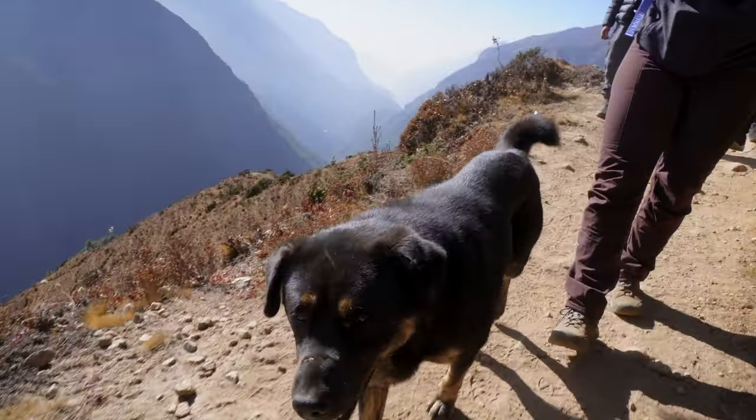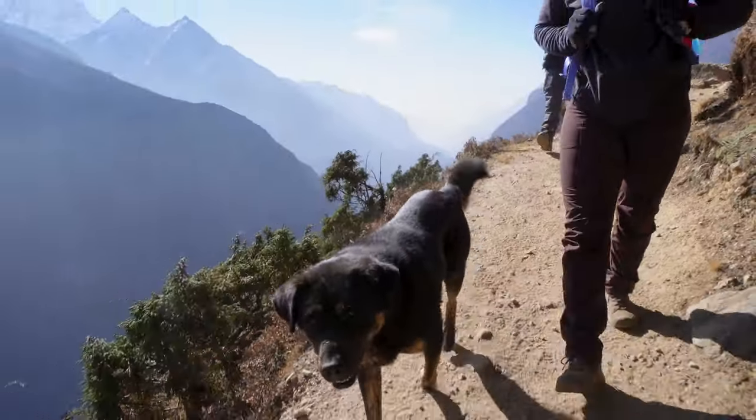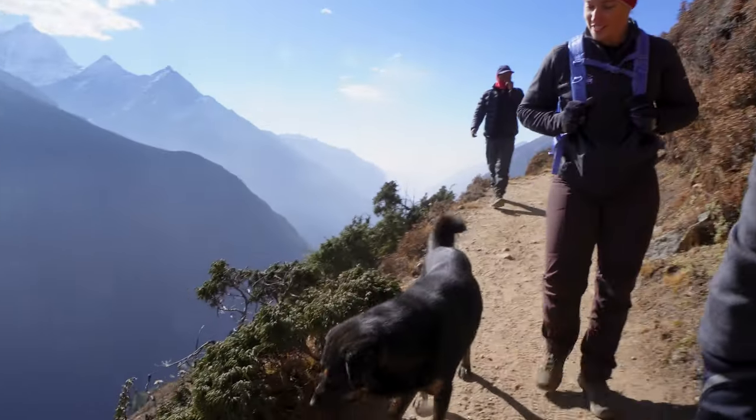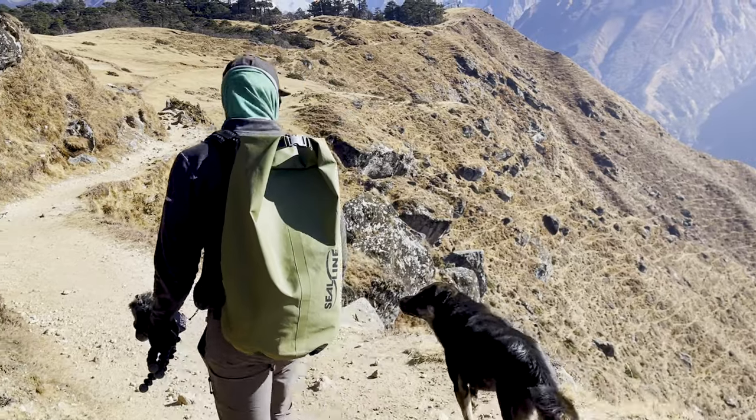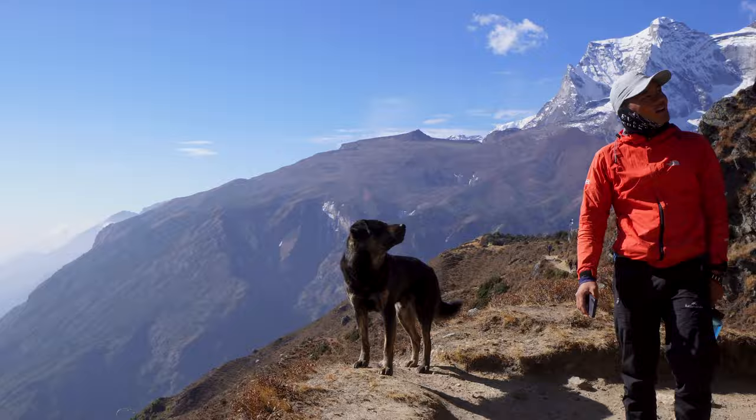We have a friend that joined us. I'm going to call you Everest. I love when dogs join us on treks.